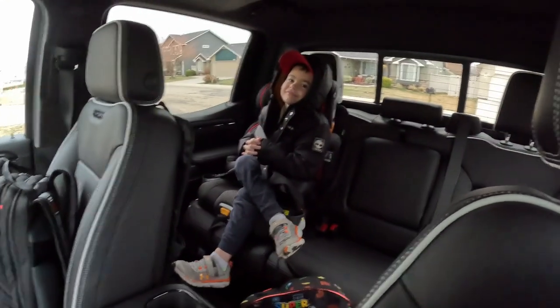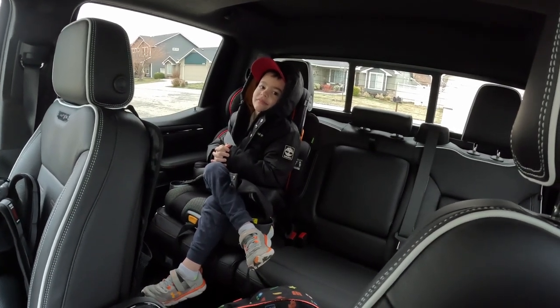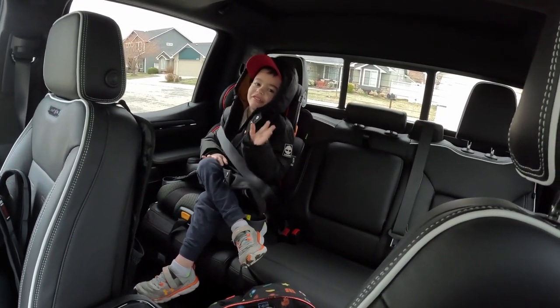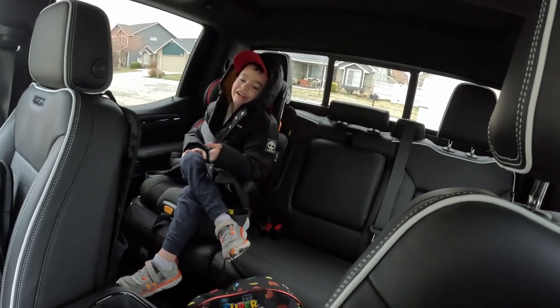What's your favorite thing about the truck? What do you like the most? The outside or the red? The red? You like the color the most? Yeah, the outside.